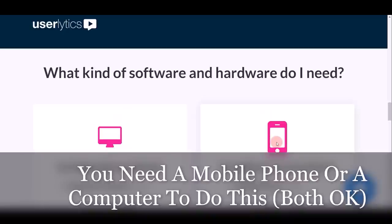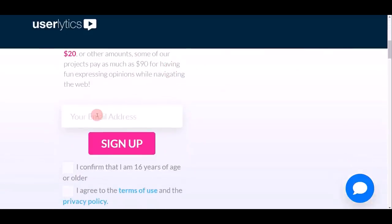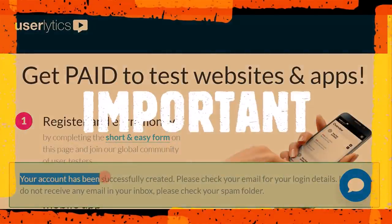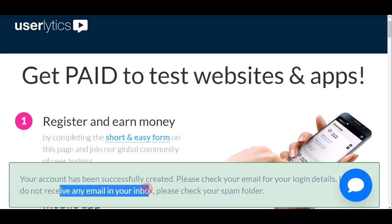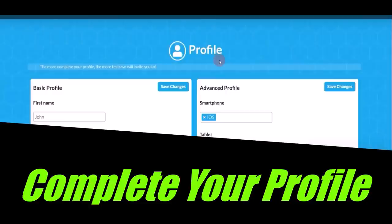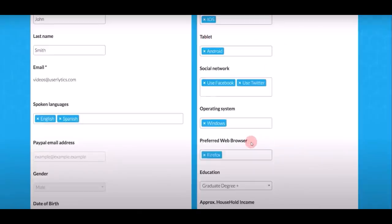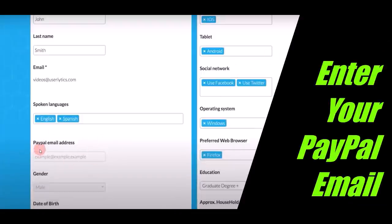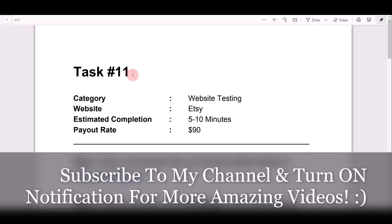You need a computer or a mobile phone to make money on this website. To sign up for a free account, scroll down and put in your email address, tick both boxes, and click the sign-up button. Your account will be successfully created — check your email for login details, and check your spam folder if you don't receive anything. Once you log in, complete your profile with your first name, last name, and device information. Very importantly, put in your PayPal email address so you can actually get paid. After confirming your email, you'll be able to receive different tasks to make money online.